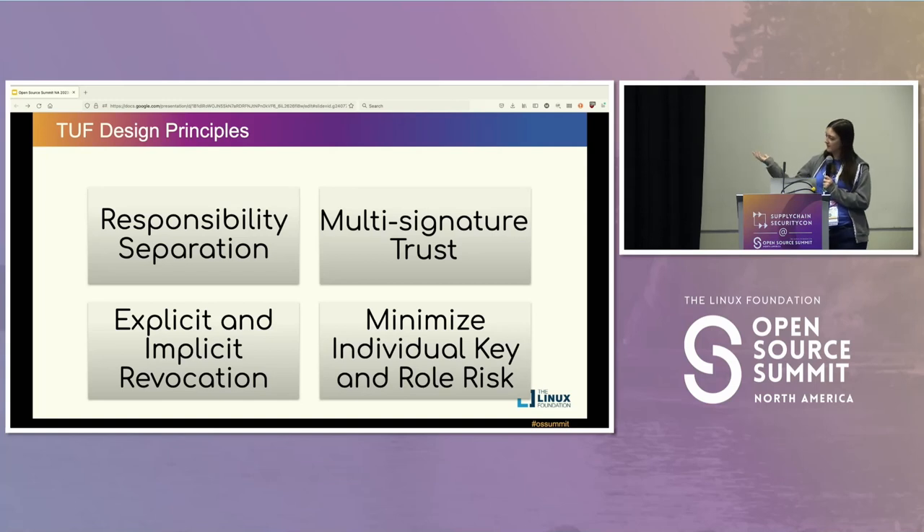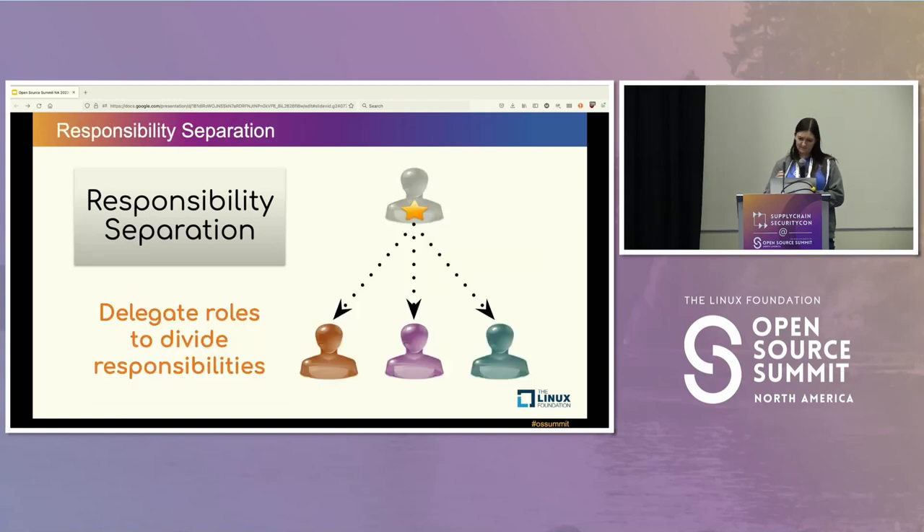TUF is designed with a few basic principles: responsibility separation, multi-signature trust, explicit and implicit revocation, and minimizing individual key and role risk. First, responsibility separation: TUF has different roles, and you delegate specific responsibilities to specific roles. If a role is compromised, only the responsibilities of that role are compromised, not the whole system.